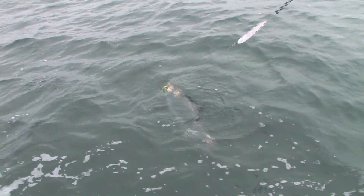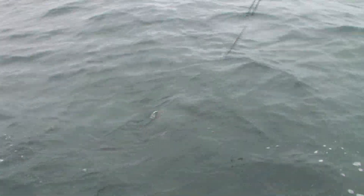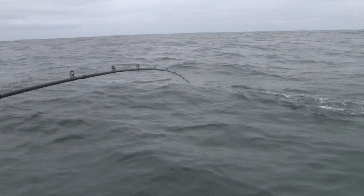And up next we're salmon fishing the Oregon Coast. That's a Chinook! That's a Chinook — is it? It is a Chinook, guys.